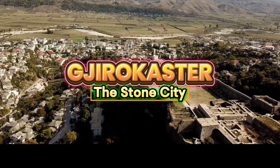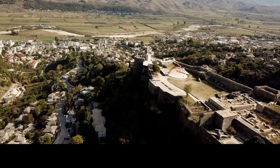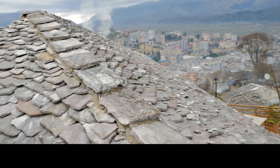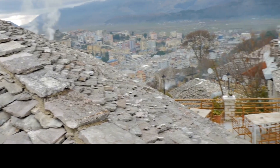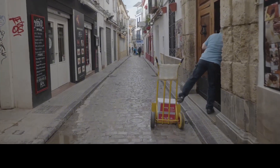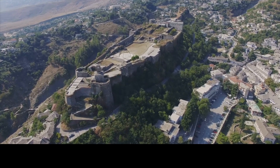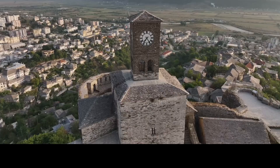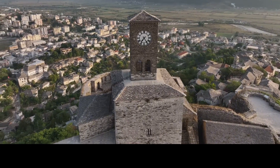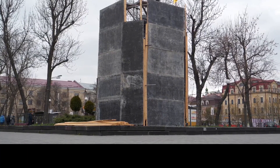Next, we head to Gjirokastër, known as the Stone City for its unique architecture. This UNESCO World Heritage Site is filled with Ottoman-era stone houses and narrow cobblestone streets that take you back in time. The Gjirokastër Castle, perched on a hilltop, offers stunning views of the city and surrounding landscapes. Gjirokastër is the birthplace of Albania's former leader, Enver Hoxha, as well as renowned Albanian writer Ismail Kadare.